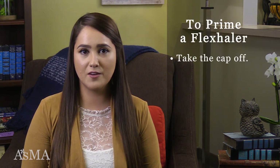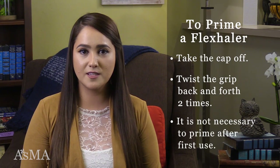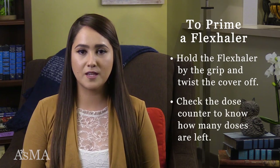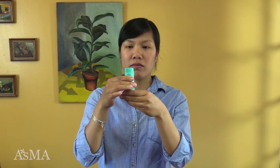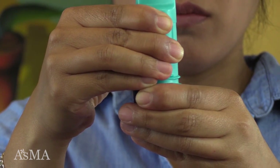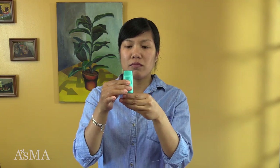The Flexhaler is a dry powder inhaler. When using the Flexhaler for the first time, you should prime it. To prime, take the cover off and twist the brown grip back and forth two times. It's not necessary to do this again after the first use. Hold the Flexhaler by the brown grip and twist the cover off. Check the dose counter to know how many doses are left. Keep the Flexhaler upright with the mouthpiece facing up. Twist the brown grip fully in one direction and then the other. You will know you have done this correctly if you hear a click. This will prepare the medication for inhaling. Take a breath in and then blow it out away from the device.